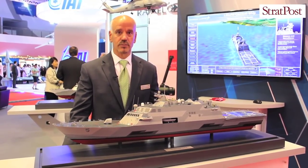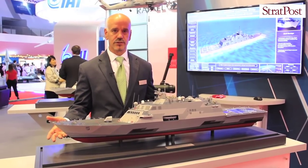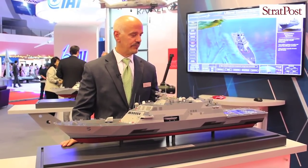The Littoral Combat Ship is the Navy's newest surface combatant. It's part of a 52-ship class. The platform is 118 meters in length, with a very shallow draft at just over 4 meters, and it has a modular system for mission packages.